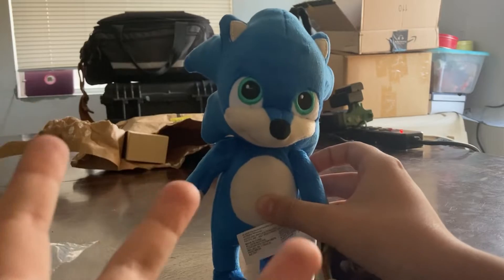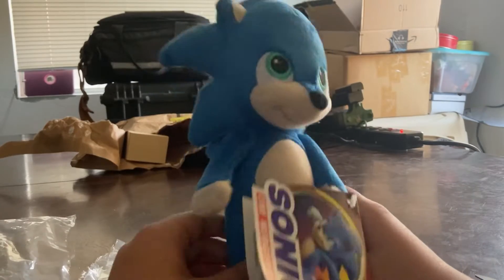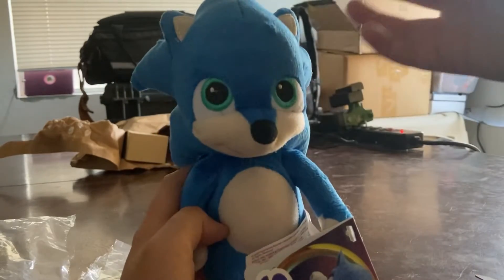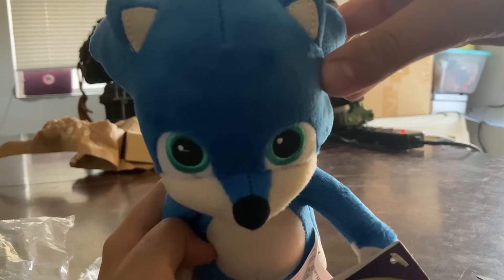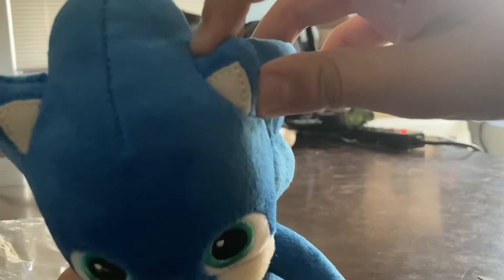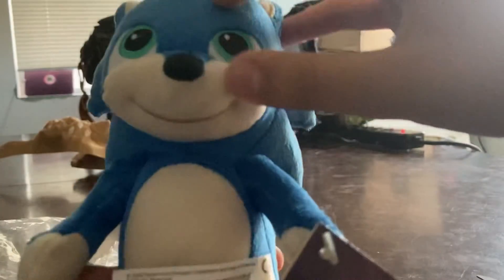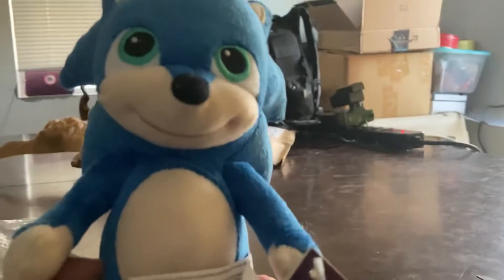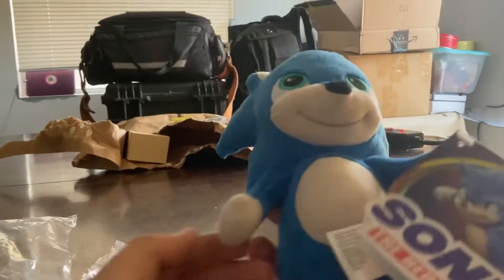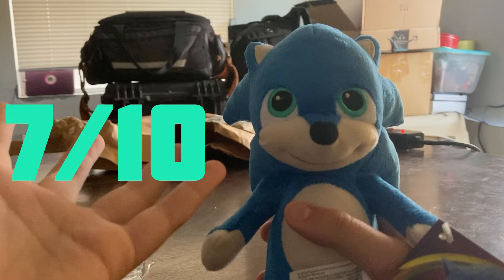If I was at home with all my Sonic plushies I could show you how small this dude is compared to everybody else. He's small — but he's baby Sonic, so what do you expect? His ears are stitched on really well, actually. The eyes are really small, probably because it's based off the original design. I'd give it a solid 7 out of 10.